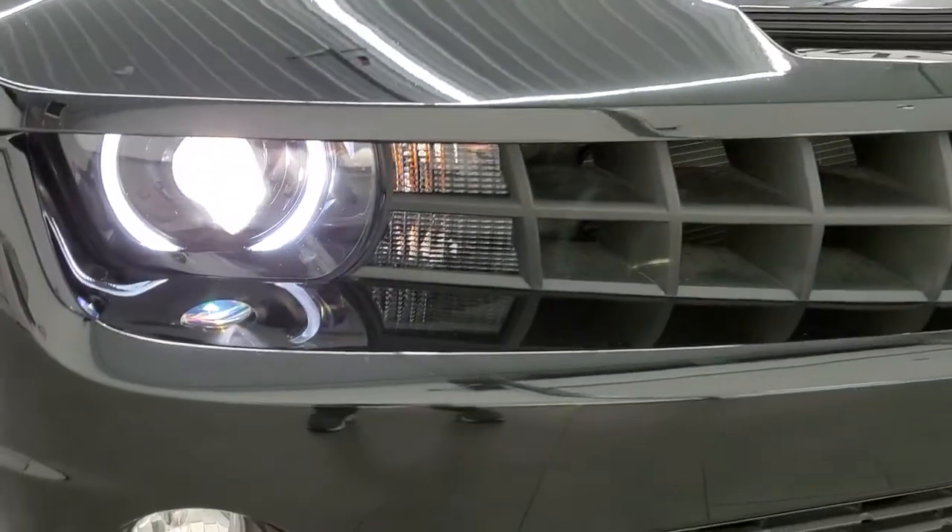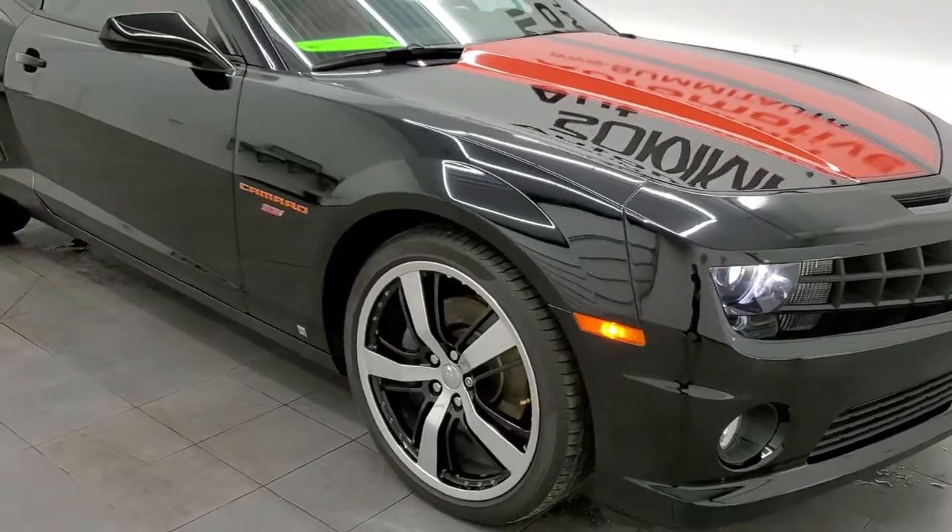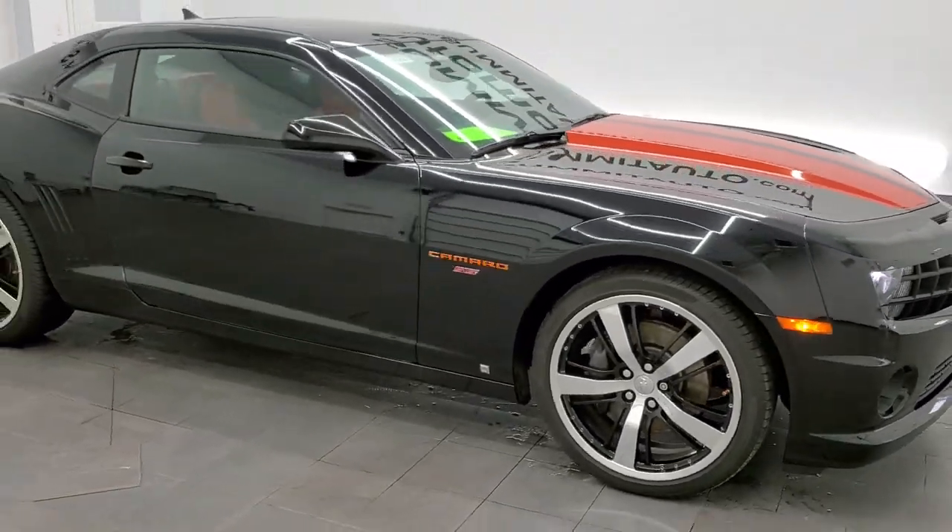You get those HID headlamps with the LED running lights, and I would highly recommend this car from a quality and condition standpoint.